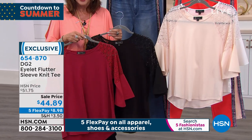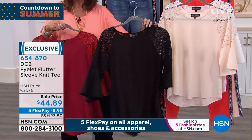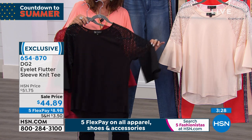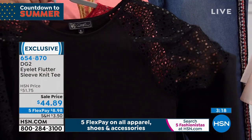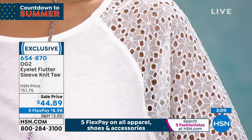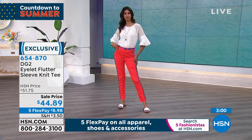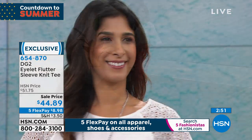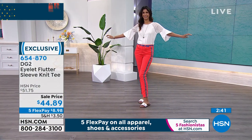That eyelet adds such a feminine detail and the bit of flutter sleeve — just a personality piece at $44.89. Anybody who's purchased eyelet in the past knows it's very expensive fabric, because it's all cut out and that is so labor intensive. This is really for a woman like me who says, I don't want to show my upper arm — I'm really always stumped about what to wear in the summertime that's still going to give me a little bit of sexy. Well, this top is it.